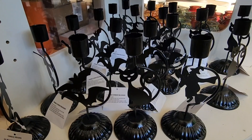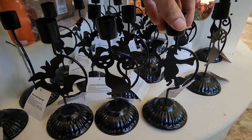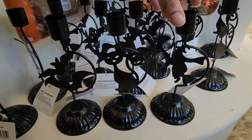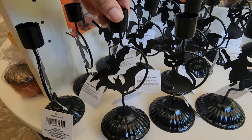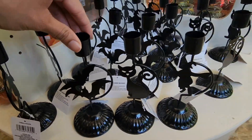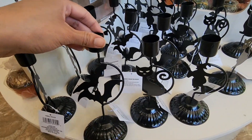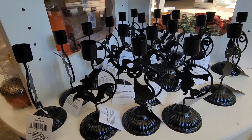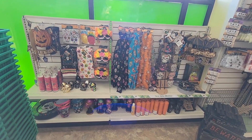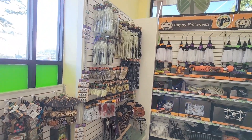These are also brand new — candle holders featuring a witch on her broom, a cat — I love the tail — and bats. Beautiful, gorgeous color. I thought it was matte but it's actually shiny. Gorgeous. And here is all of their Halloween section in the front.